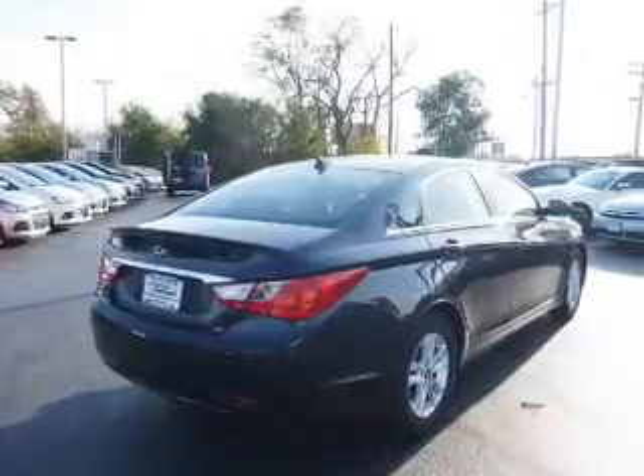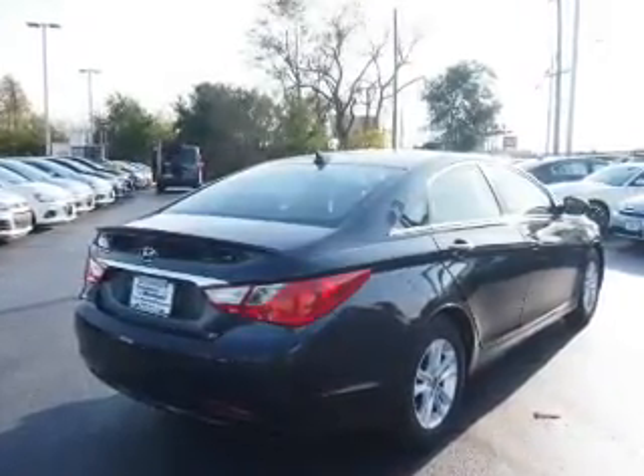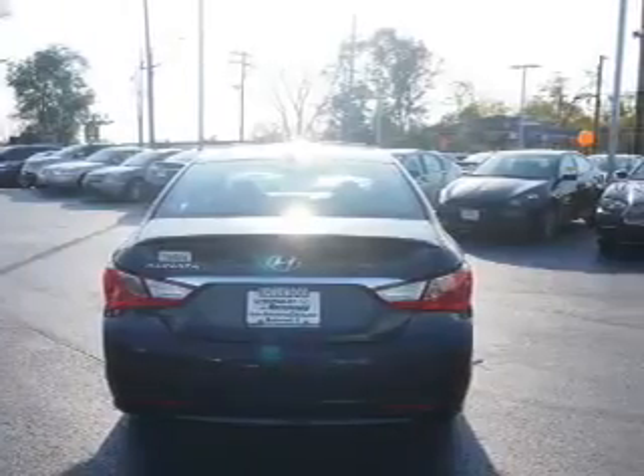The features include alloy rims, power mirrors, traction control, and anti-lock brakes. Inside you'll find heated seats,